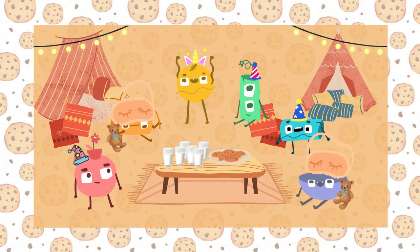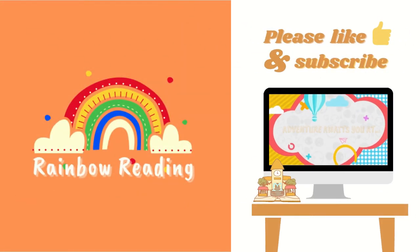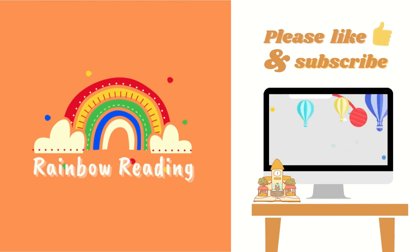So the Rainbow friends can now have their cookie party! Let's party! I hope you enjoyed and learned something today. Come back next time. Don't forget to like and subscribe for more story time videos. Thank you!